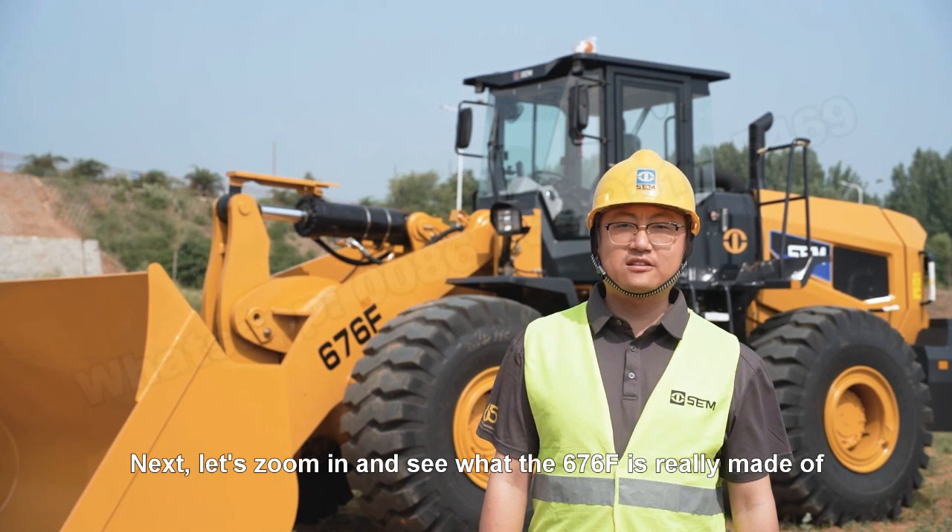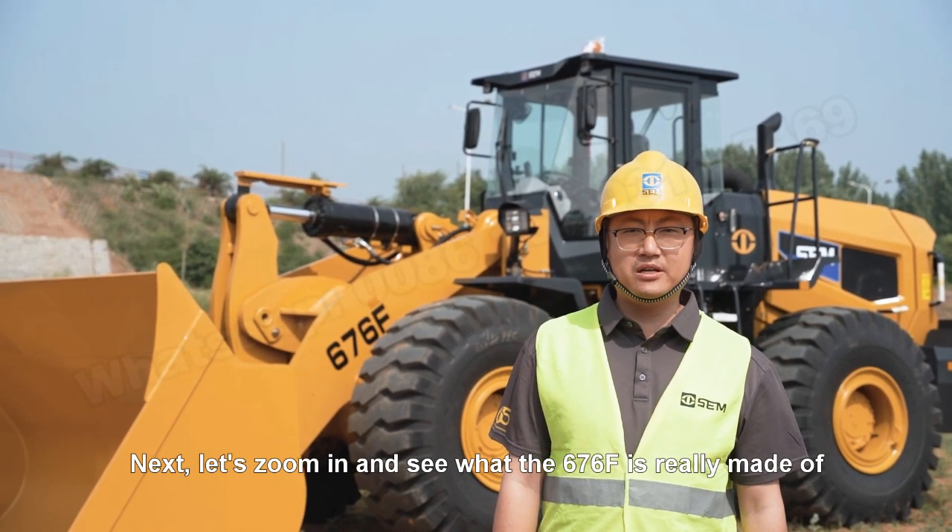Next, let's move in and see what the 676F is really made of.